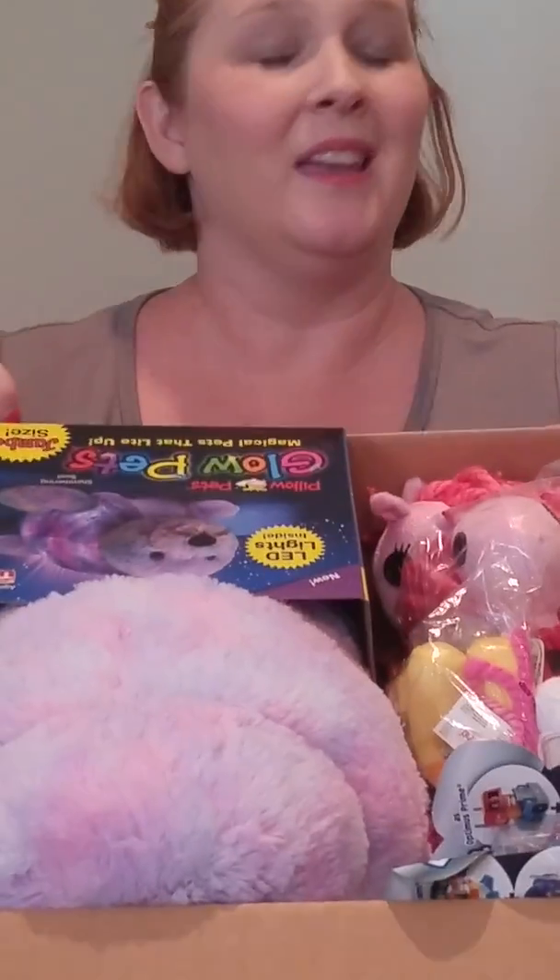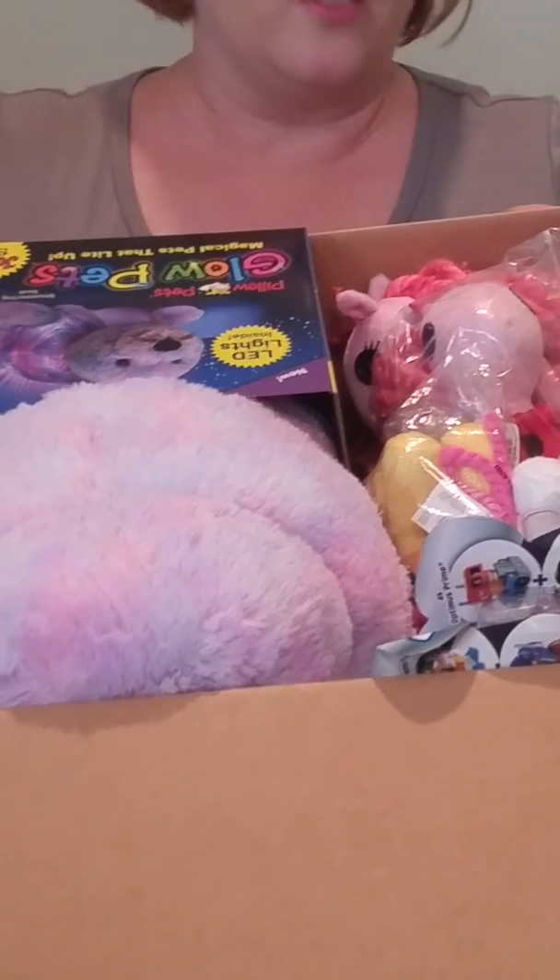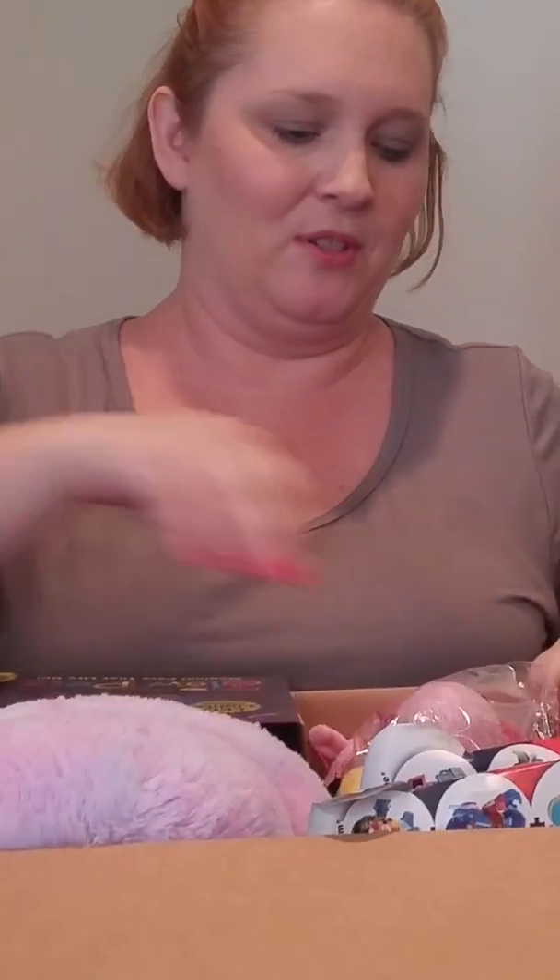Now, everything in this box, including shipping — my shipping was free — but everything came to $36. So let me show you everything that I purchased.